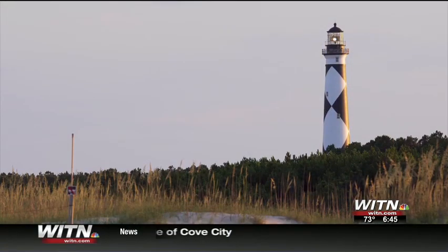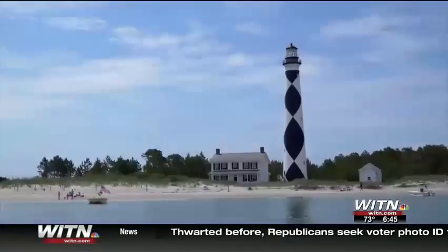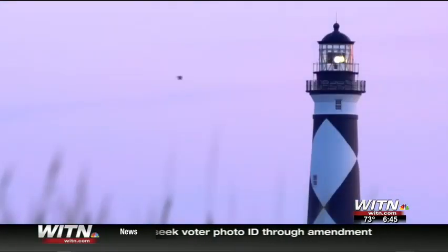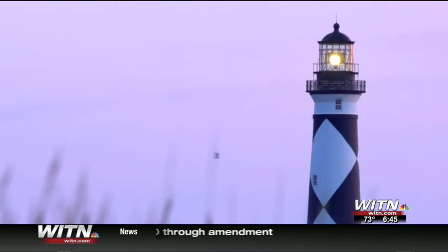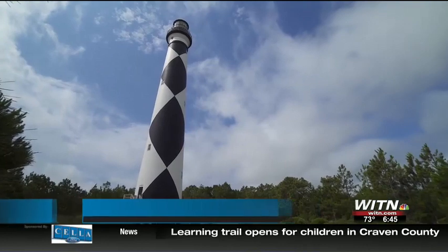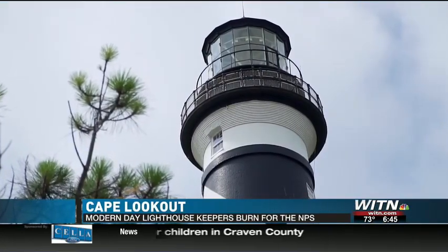A guiding light. For generations of ship captains navigating the shallow waters and sandy shoals of the Outer Banks, the Cape Lookout Lighthouse served as a navigational beacon. But today, lighthouses are preserved for history, and leisurely recreation is what guides most people to them.